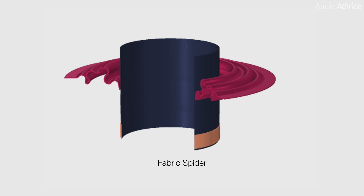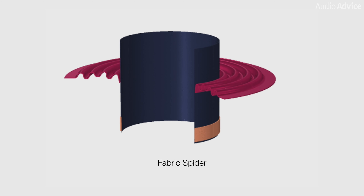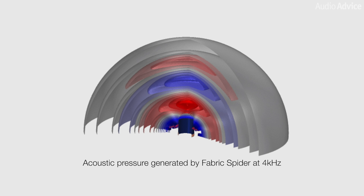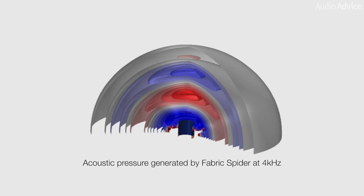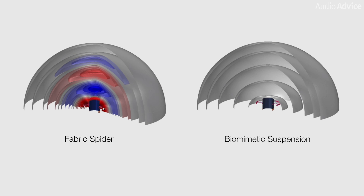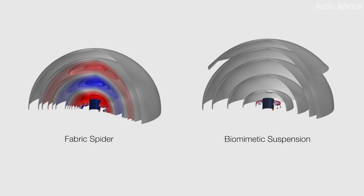Most spiders are made of some flexible, yet somewhat rigid material with small ridges, and this material moves back and forth with the musical signal. After extensive research, the Bowers & Wilkins engineering team discovered something intriguing: the spider acts like a miniature speaker as it moves, generating air movement. This air movement collides with the rear of the mid-range driver, causing a bit of distortion. What's fascinating is that they made this discovery in 2007, but it wasn't until the launch of the new 800 series in 2021 that they found a satisfactory solution. Their ingenious fix is called the biomimetic suspension, which functions like a spider but is completely open, thus avoiding any air movement.